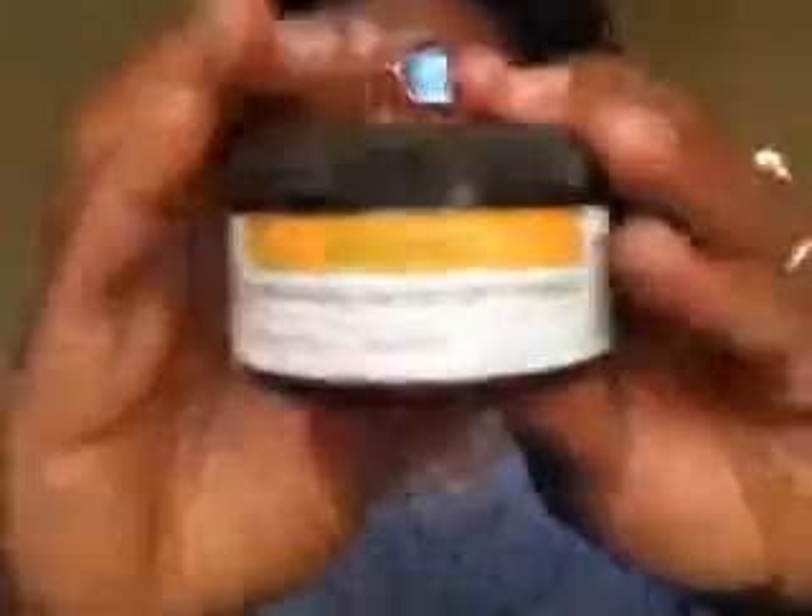Sorry about that, that was my sister — we're going to the mall. Happy Sunday by the way, God bless! Anyway, let's get back to it. Let's talk about the Moisturizing Herbal Hair Pomade, which comes in Lovely Lemon and Lavender.